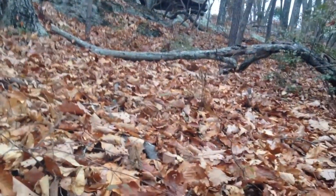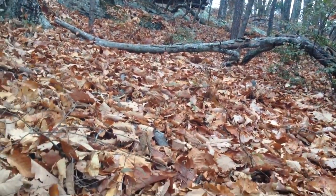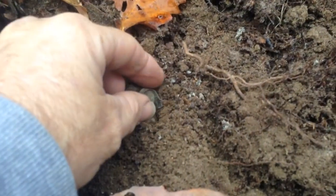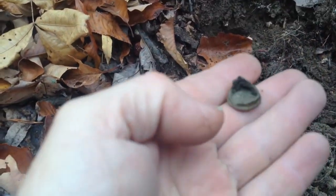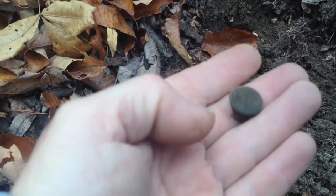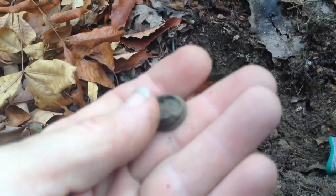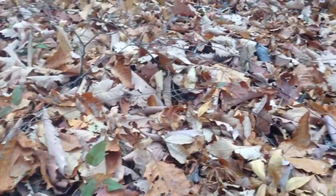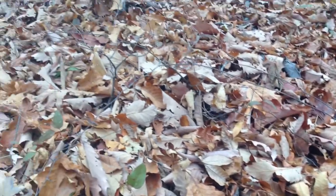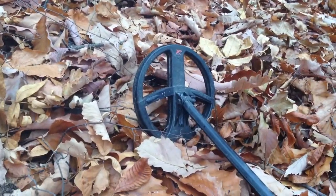All right guys, back out again here. It's a Saturday morning, about 45 degrees. It's my second target here. The first piece I got was a big old piece of lead — just looked like a piece of a Spencer cartridge. I hope I find something good today to show you. I'm gonna get back to looking and see what this day has to find me.